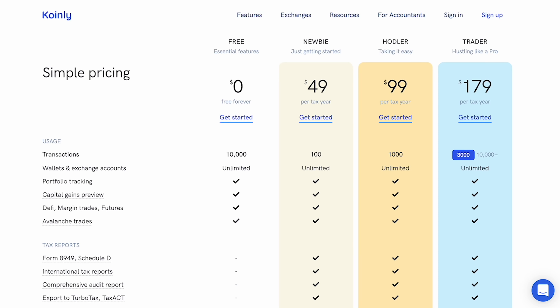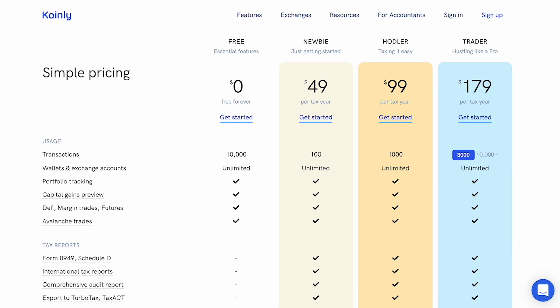When it comes to pricing, Coin.ly is free to use for tracking up to 10,000 transactions — which is very generous. However, to actually generate your tax forms and reports, you will need to purchase one of their paid plans. Coin.ly has three paid plans: $49 for up to 100 trades, $99 for up to 1,000 trades, and $179 for up to 3,000 trades. All in all, Coin.ly is the option to consider for international users who are outside the US.